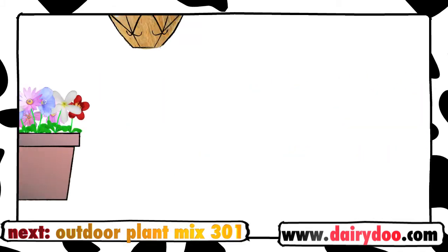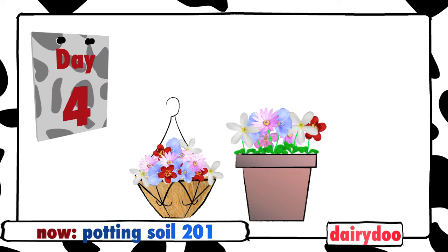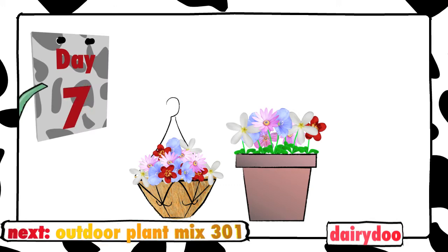That means if you're the sort of person who forgets to water your houseplants, or if you leave home on vacation once in a while, you'll really love Dairy Dew Potting Soil 201.